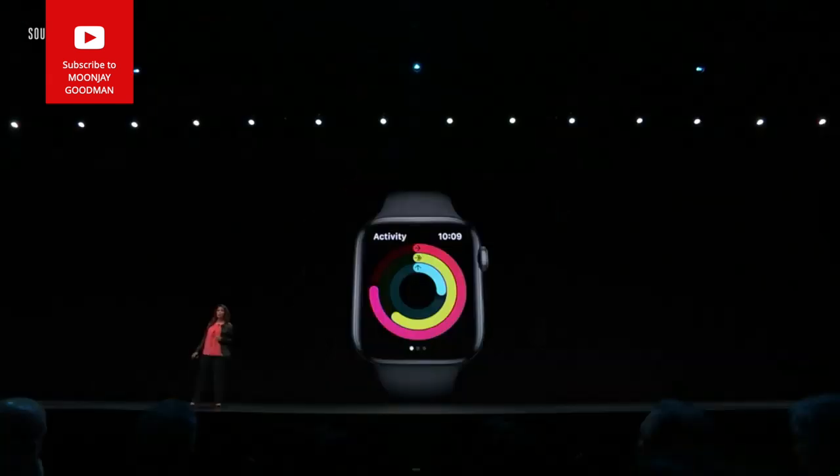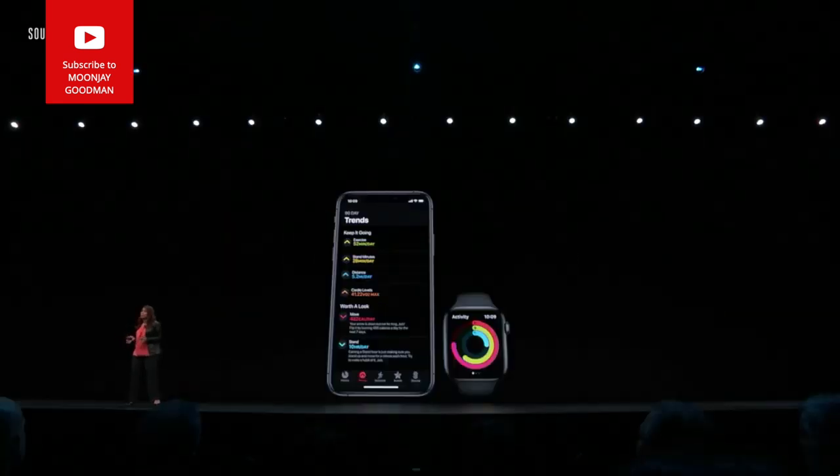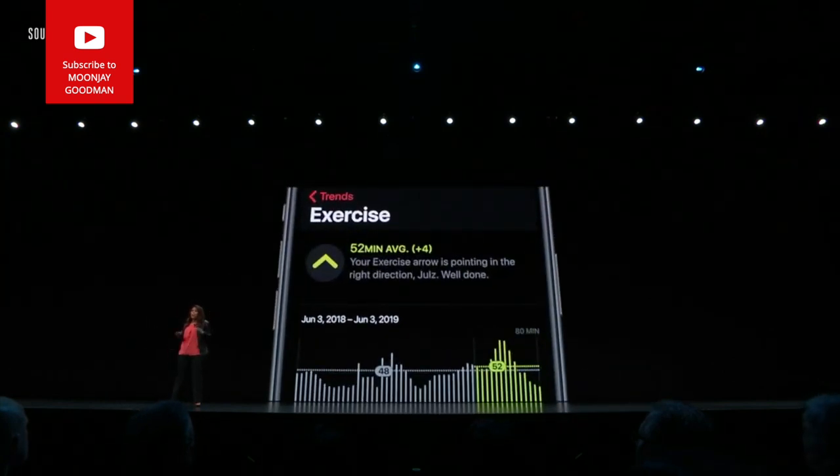In WatchOS 6 we're introducing Activity Trends. It'll compare your progress over the last 90 days with the last 365. If the trends show that you're maintaining or improving, you'll see an arrow pointing up — keep doing what you're doing.